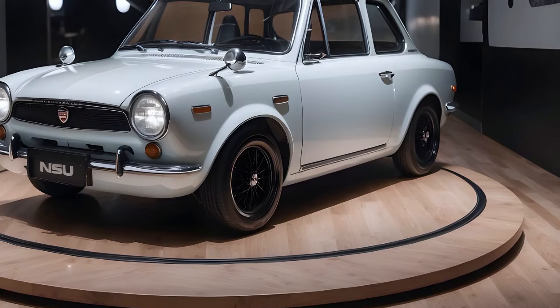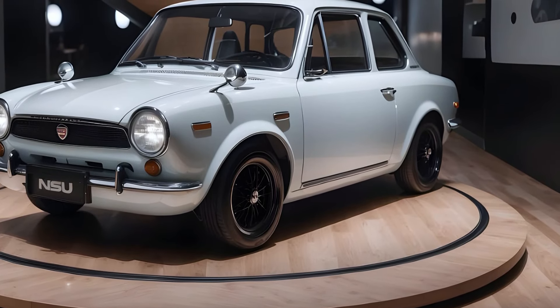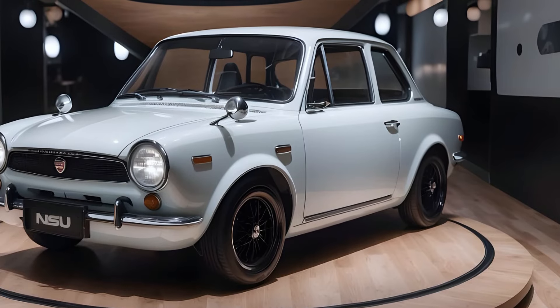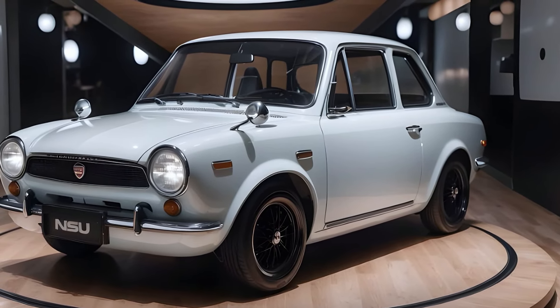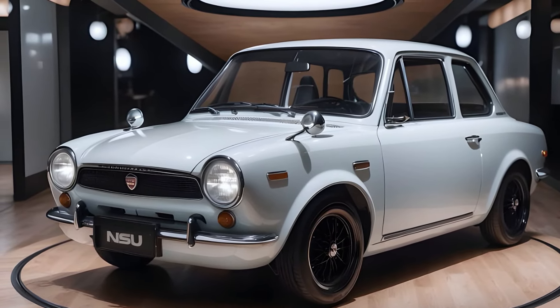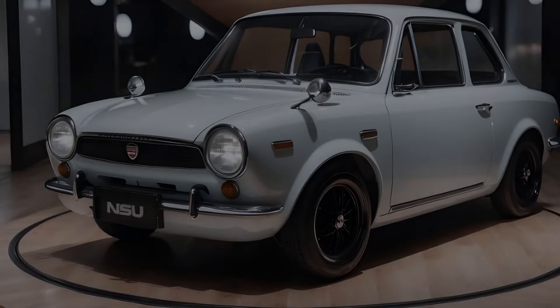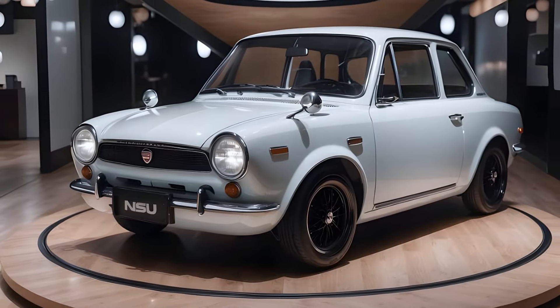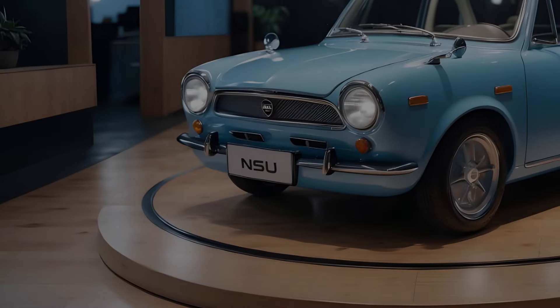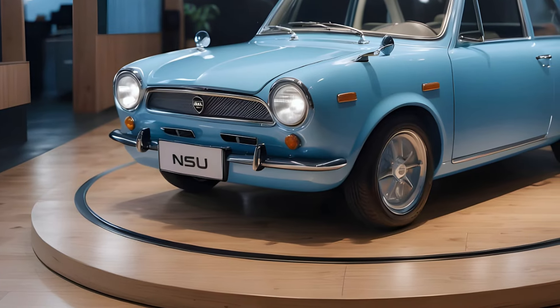The 2025 NSU Prinz concept reimagines this classic with a modern touch, featuring sleek aerodynamic lines, a bold front grille, and LED matrix headlights. The exterior design pays homage to the original's unique character while incorporating contemporary design elements that appeal to modern drivers.